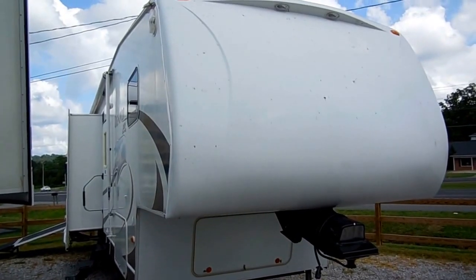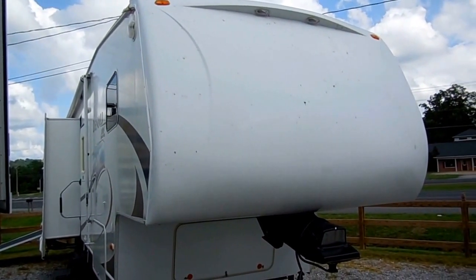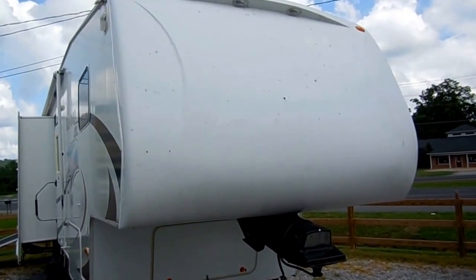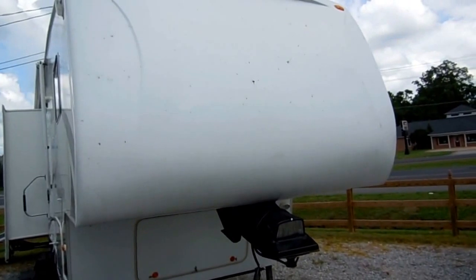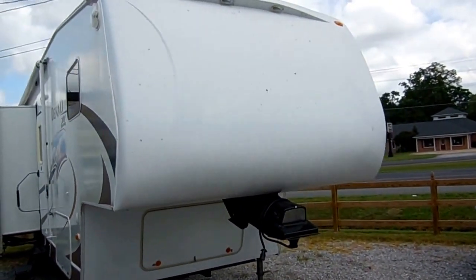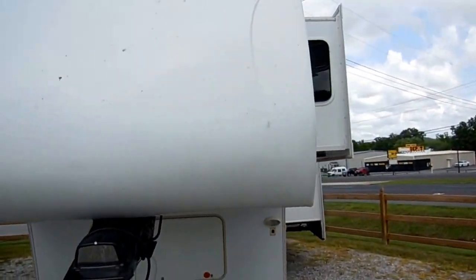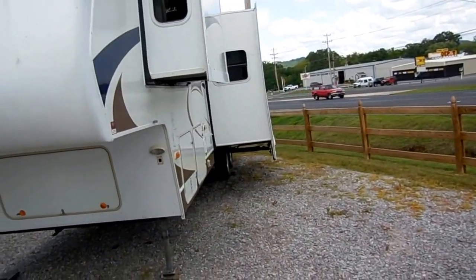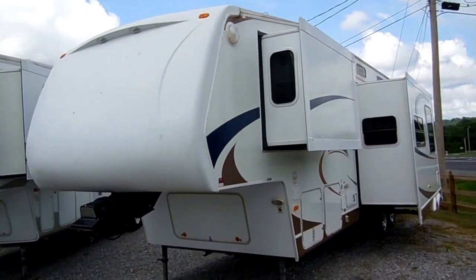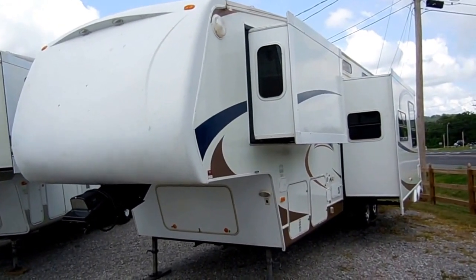This 36-foot self-contained 5th wheel has 3 power slide outs. This one just came in. We've got a decal ordered for the front of it — the previous owner removed the front decals — so rest assured if you buy this RV it will have a new decal on the front. Other than the decal, this is a very nice and clean 5th wheel toy hauler in excellent condition, and this thing is going to be the best bargain you're going to find on the internet on a triple slide toy hauler.